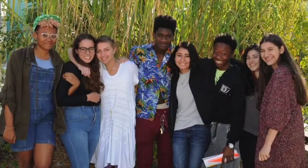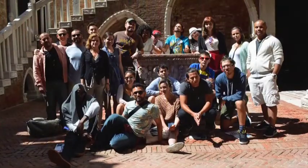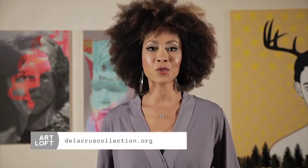We also have a program with classes for students here in Miami, a travel program, and a scholarship program. We care a lot about the community and the space is really open to our community. For more on the De La Cruz Collection Contemporary Art Space, visit DeLaCruzCollection.org.